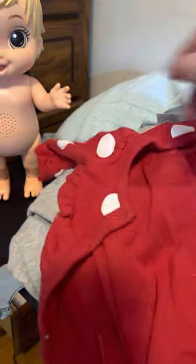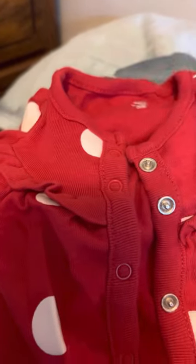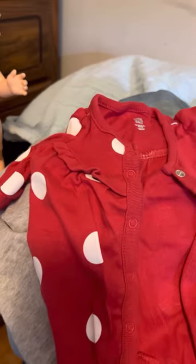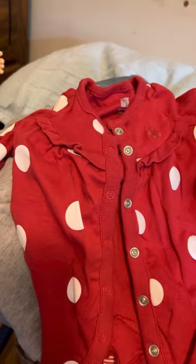Then I found a bunch of preemie clothes — they're hard to come by affordably. This little sleeper is Baby Gap, up to seven pounds. It's red with white polka dots on it — up to seven pound preemie. Look how little. It's so cute.